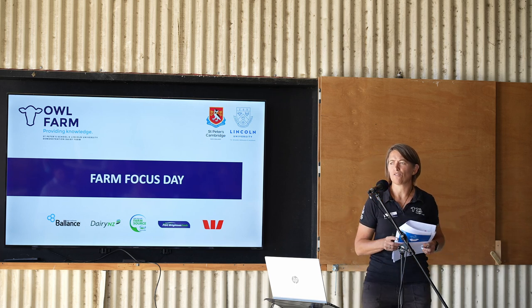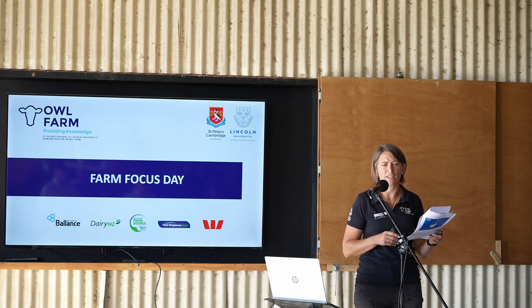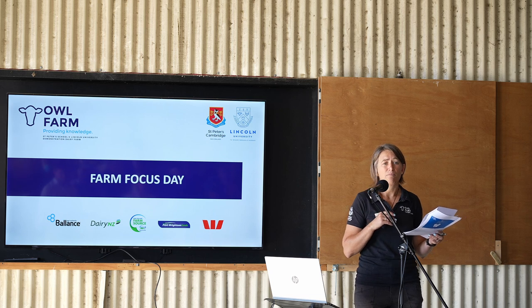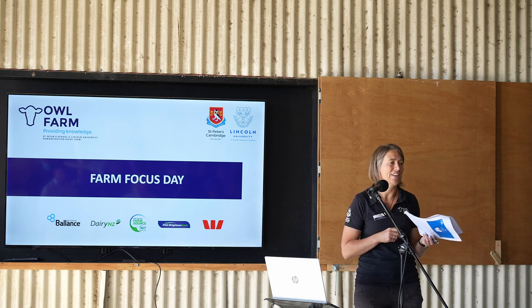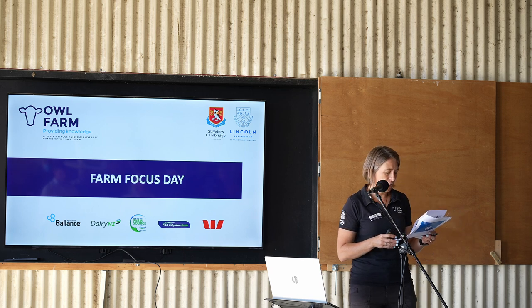I just wanted to start the day by acknowledging the dry autumn conditions we're in right at the moment. We've had 17 millimetres of rain in April — I think it's been the third driest on record for Hamilton Airport. We're currently sitting at about a 30-millimetre soil moisture deficit. The last four or five weeks we've been growing in the low 20s from a pasture growth rate. Traditionally we'd be moving up to 35-plus. This time last year we were up around 60 growth rate, with a cover of about 2,400. What a difference the seasons are making to us.